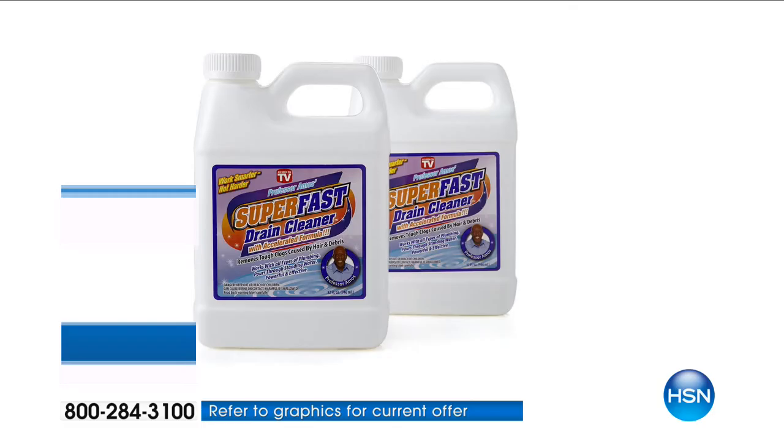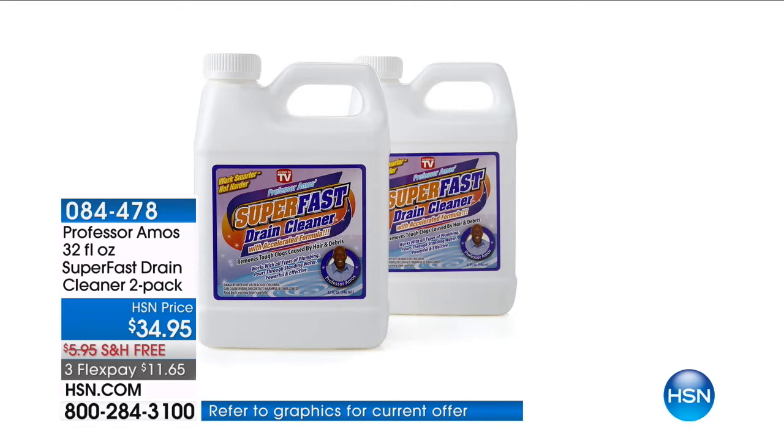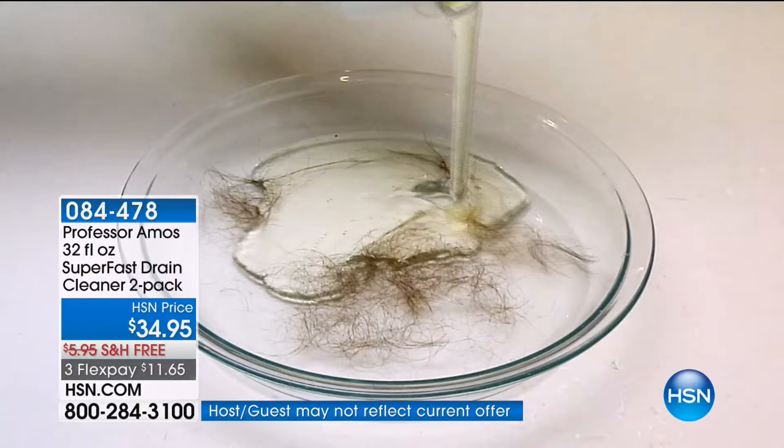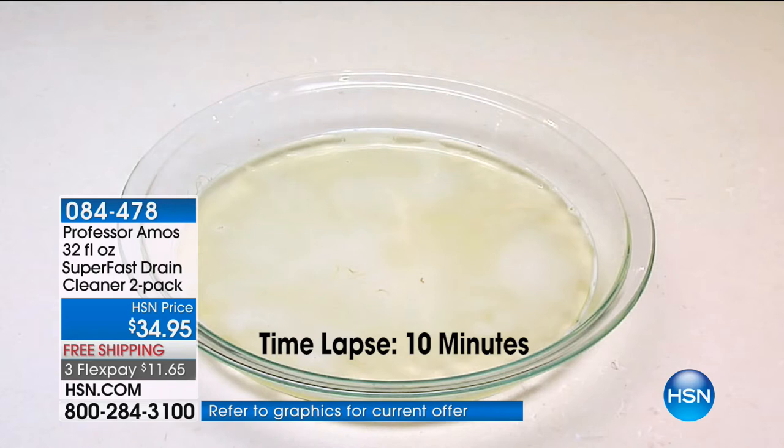If you have drains in your house, you need the Professor Amos Super Fast Drain Cleaner. We're doing a two-pack today at $8 and change, with super limited quantities. However, I can offer you auto-ship. Whether it is your kitchen sink, your bathroom sink, or your tub, this is going to quickly saponify and liquefy all the oils, hair, grease, and gunk trapped in your existing pipes — doesn't matter what kind of pipes you have. This is going to get you clear, moving water right away.